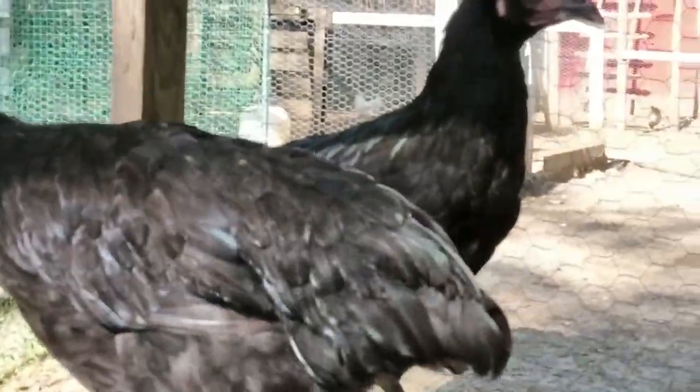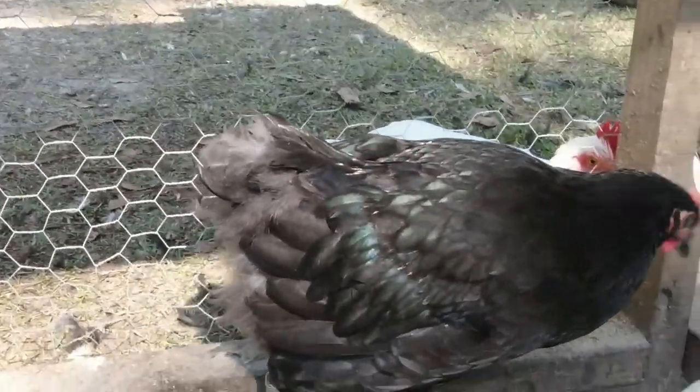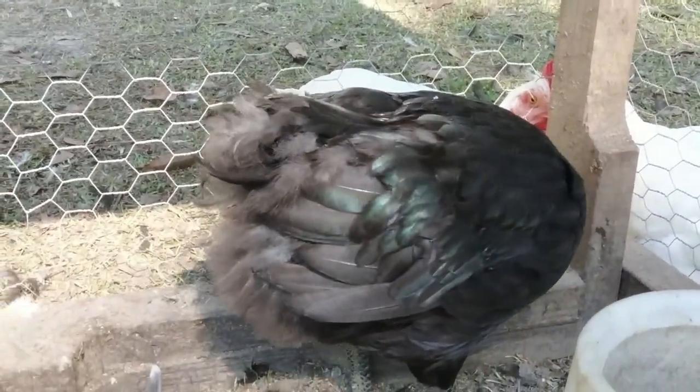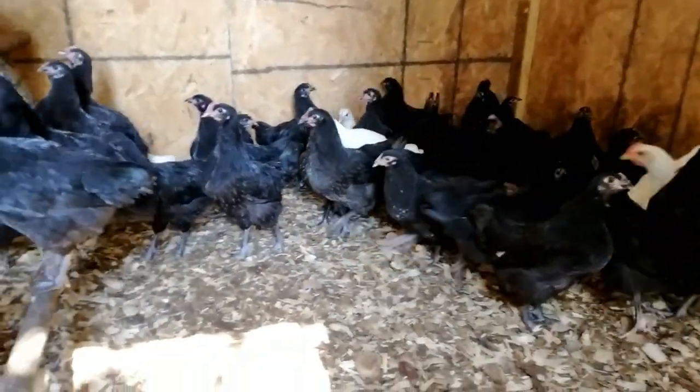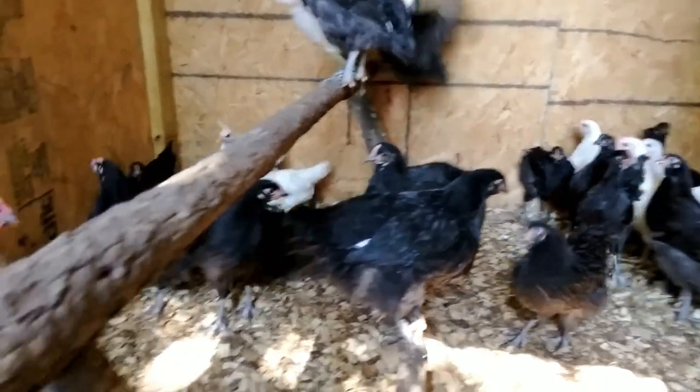In 1917, Dexter P. Upham, a breeder in Belmar, New Jersey, added Jersey to the name, calling them Jersey Black Giants — until 1947, when the white color was standardized and the breed became known simply as the Jersey Giant.